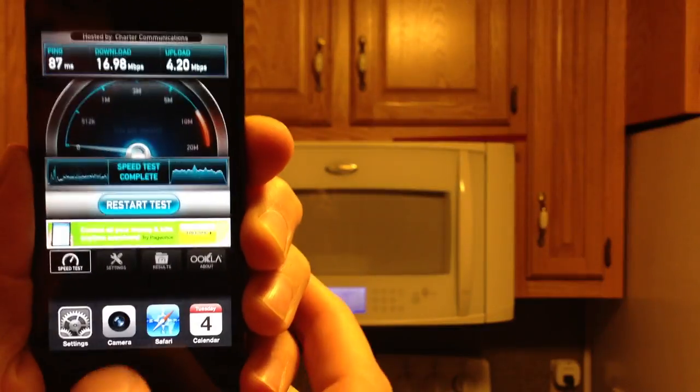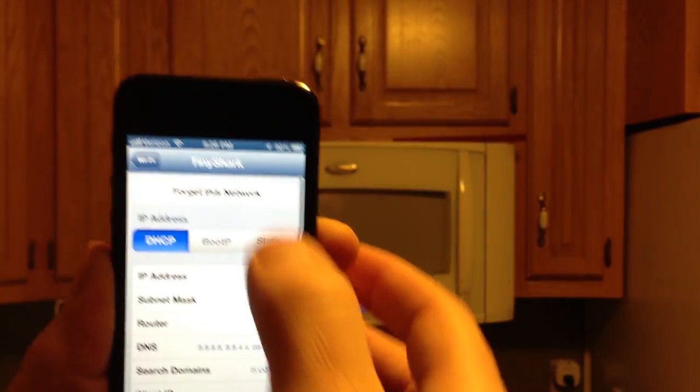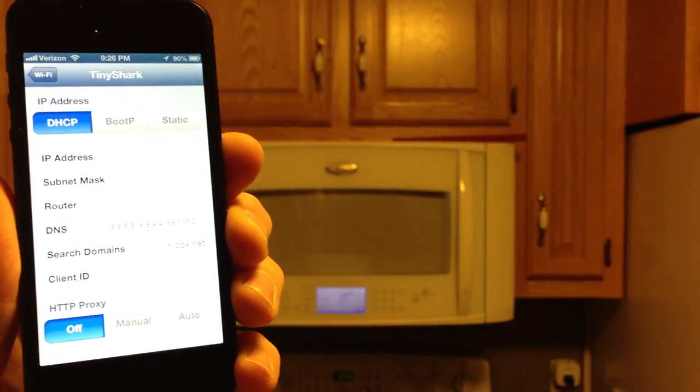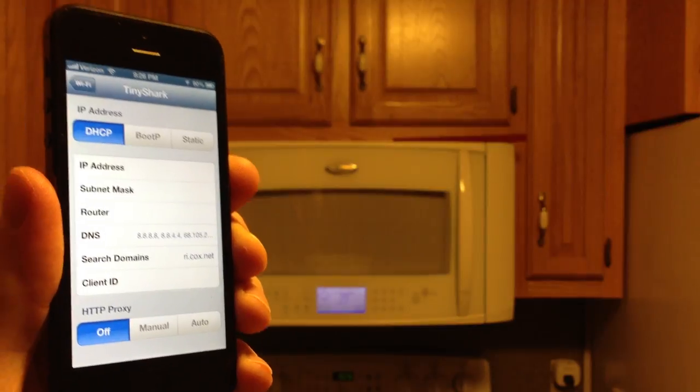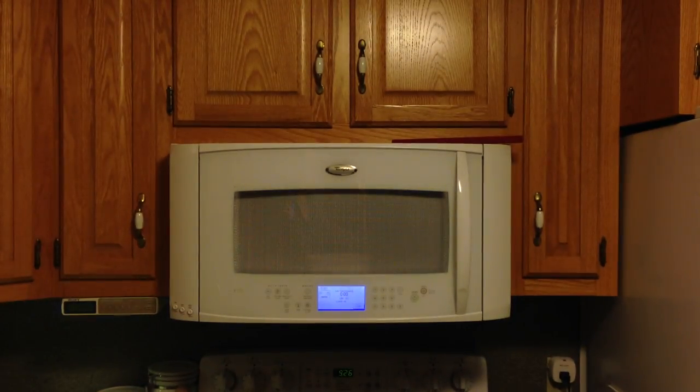On the iPhone 5 settings, I go ahead and forget the 2.4 GHz to avoid it from connecting accidentally when I pull back into the house. There you have it — the end of this demonstration of the results that you should find very easy to replicate in your own home, pretty much anywhere in your home when the microwave is running. Thank you for watching.